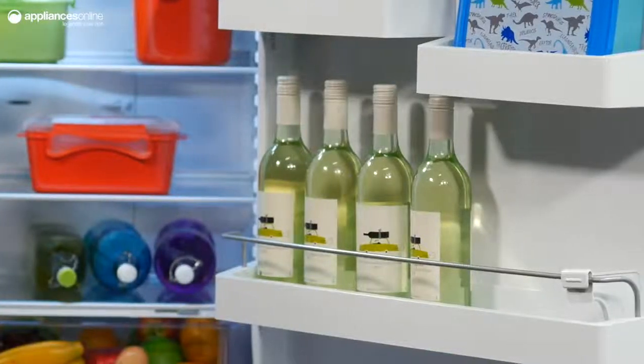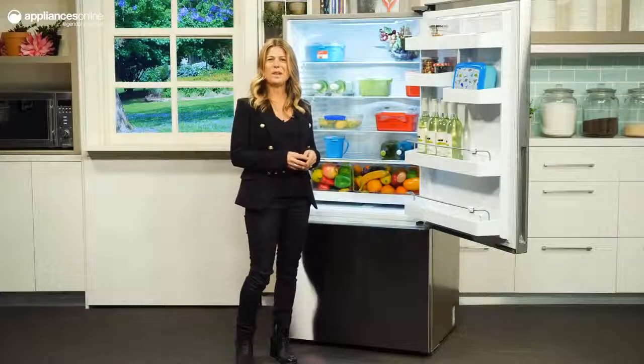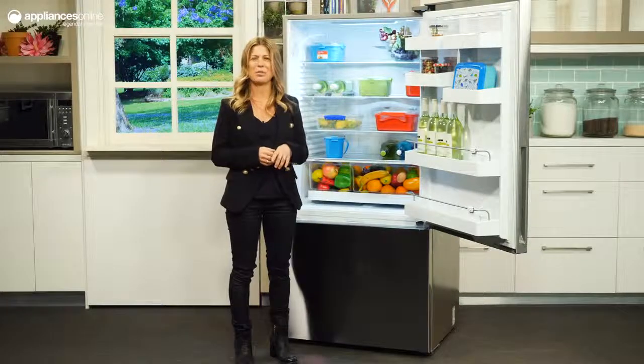Large bottles fit comfortably in the adjustable door bins, helpful for those who wish to keep beverages upright and out of the way. This model features the ActiveSmart cooling system, which helps to keep food fresher for longer with its ability to adjust temperature, airflow and humidity based on your fridge habits.